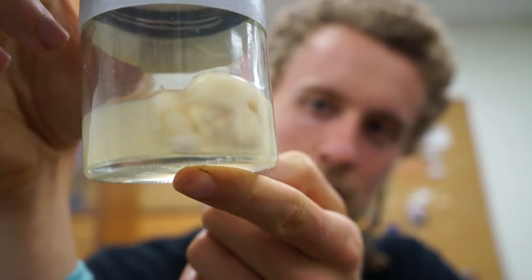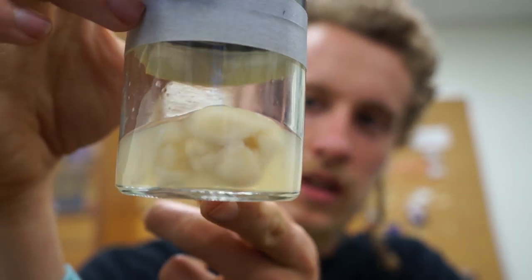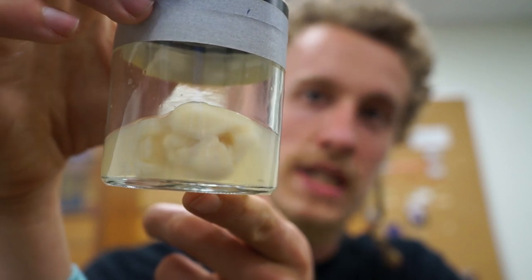There's a rabbit brain. The rabbit brain doesn't have nearly as much folding in the cortex — it's got a pretty smooth cortex, because it's a rodent. Rodents have smooth cortex.